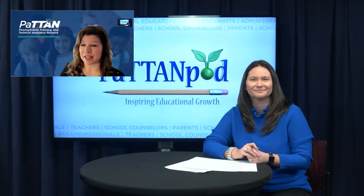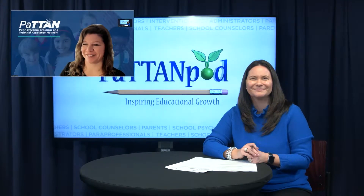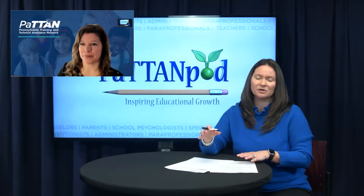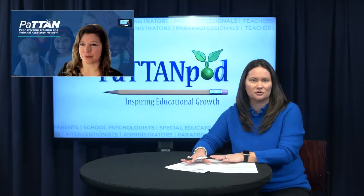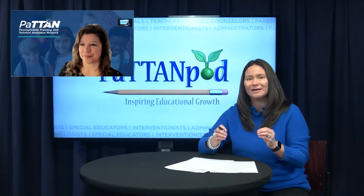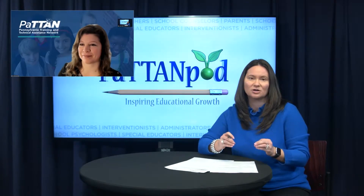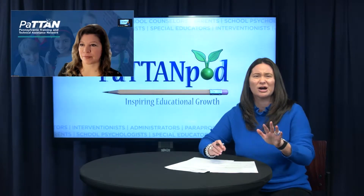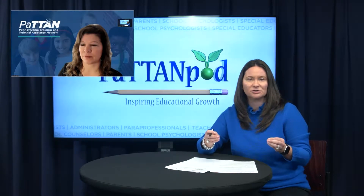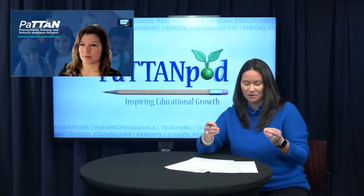Thank you so much for having us. We are excited to be here. Jared, I'm going to start with you. We're thinking about taking this information from the article that you and Erica have. You talk about ensuring that we have a common understanding about what signifies effective instruction in mathematics. So what are those pillars of effective high-quality core instruction?